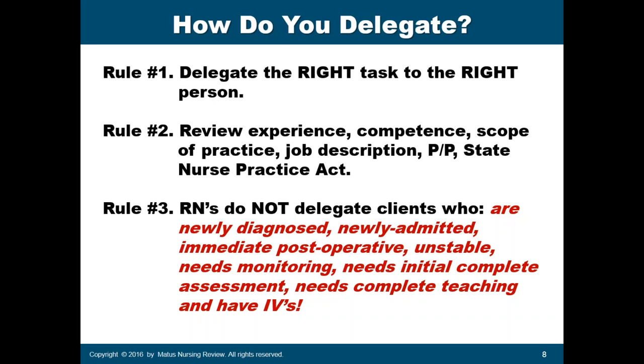Also do not delegate patients who need complete teaching. Complete teaching in the NCLEX is done by registered nurses. LVNs can teach, but their teaching should only be follow-up or reinforcement of teaching. For complete teaching, especially discharge instructions, that must be done by the RN. Additionally, any patient with IV should be cared for only by the registered nurse, especially those receiving IV antibiotics.